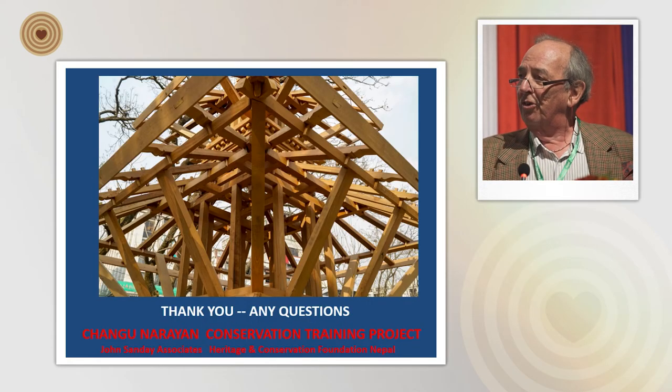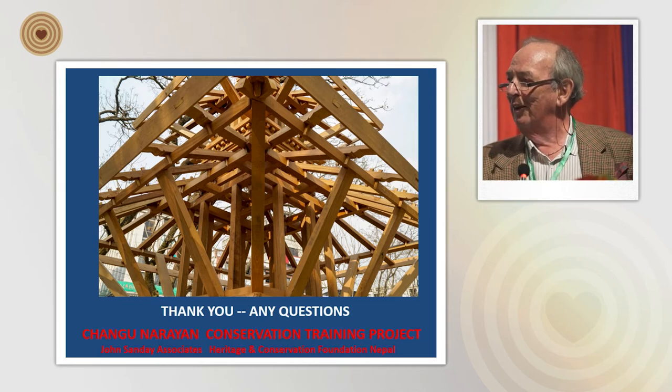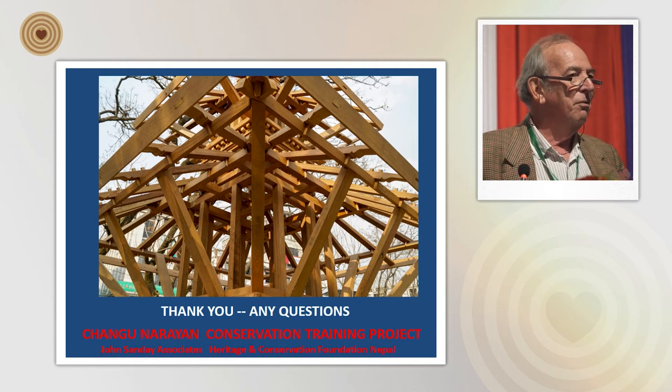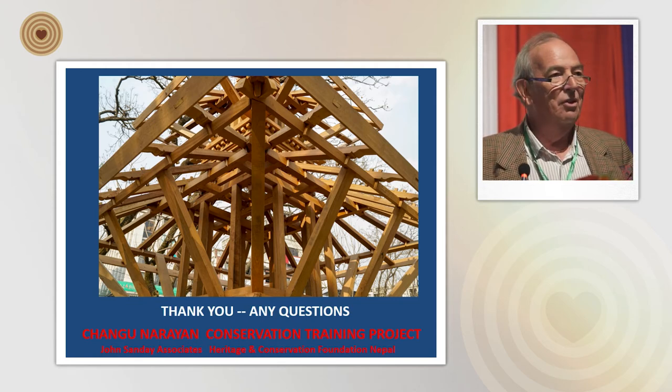Here is a drawing showing the incredible complexity of these timber frames. With that, I'd like to thank you for listening. I hope some of you will be able to come and join us up in Changunarayan, where I'll have more time to explain the work that we're doing. Thank you very much indeed.